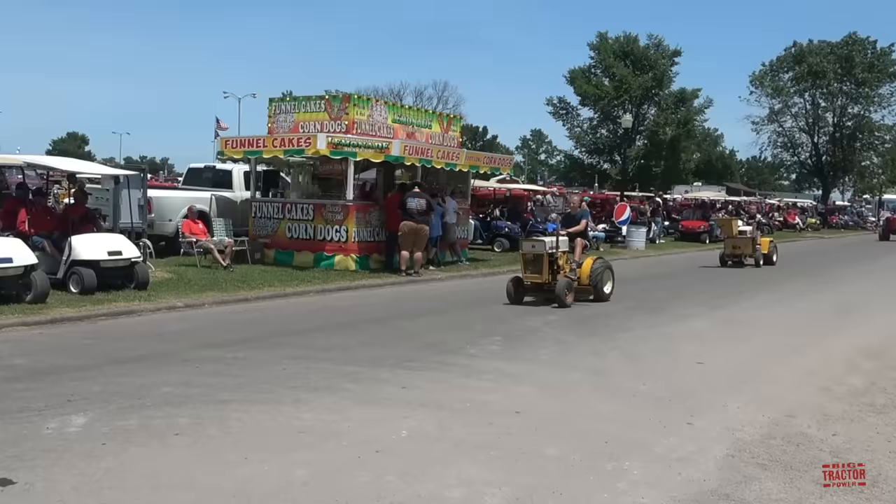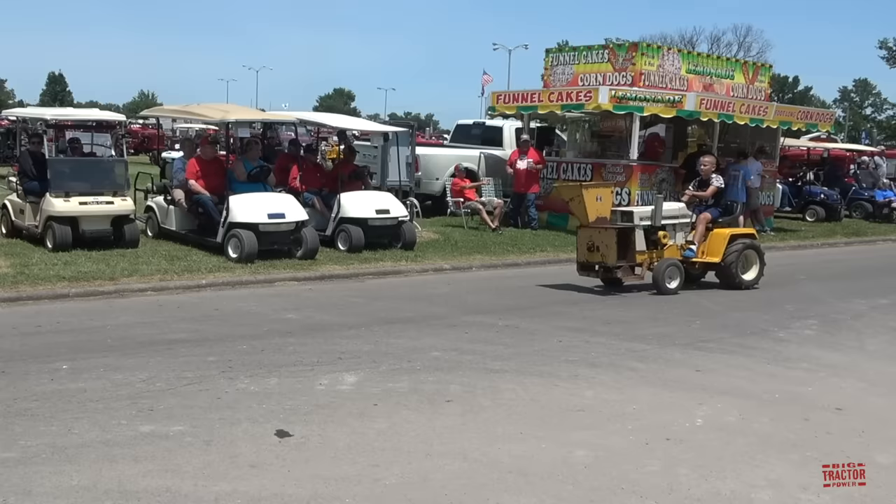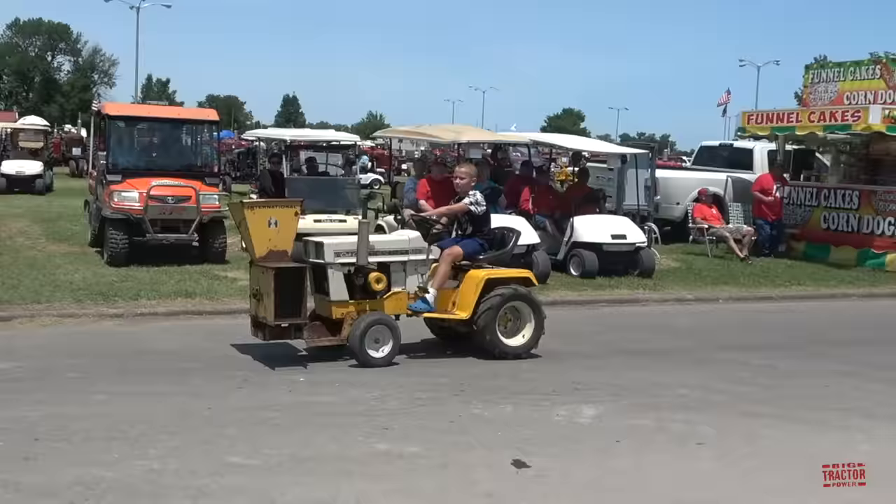Model 70 Cub Cadet, and a rare International wood chipper on the front of an 86.